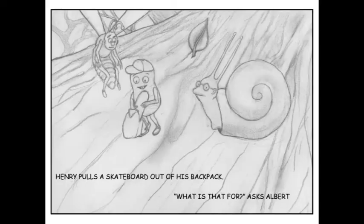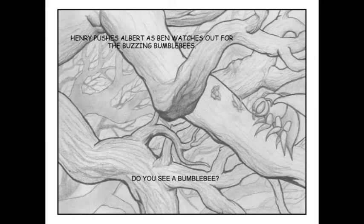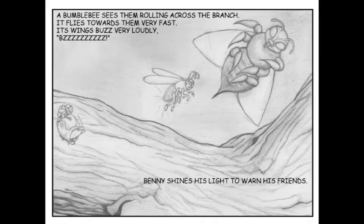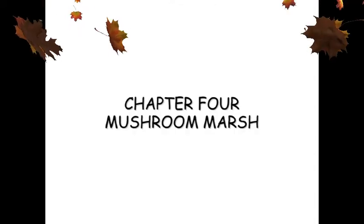Henry pulls a skateboard out of his backpack. "What is that for?" asks Albert. "Albert, get on the skateboard and I will roll you across the branch," says Henry. "Benny, shine your light if you see a bumblebee. Please!" begs Albert. Henry pushes Albert as Benny watches out for the buzzing bumblebees. Do you see a bumblebee? A bumblebee sees them rolling across the branch and flies towards them very fast. Its wings buzz very loudly. Bzzzzzzz! Benny shines his light to warn his friends. Benny's light blinds the bumblebee. It loses control and gets stuck in the tree. Henry holds on real tight as they zoom past Bumblebee Branch safely. "This is cool," says Henry.